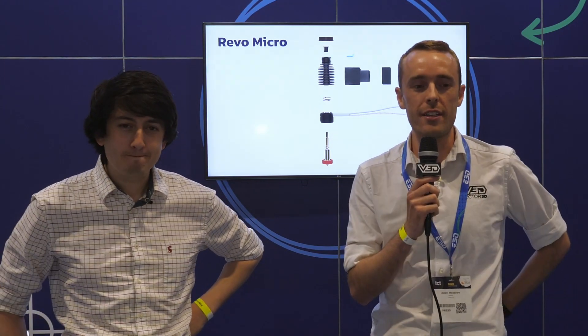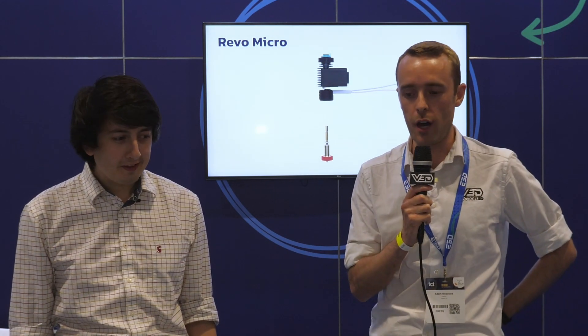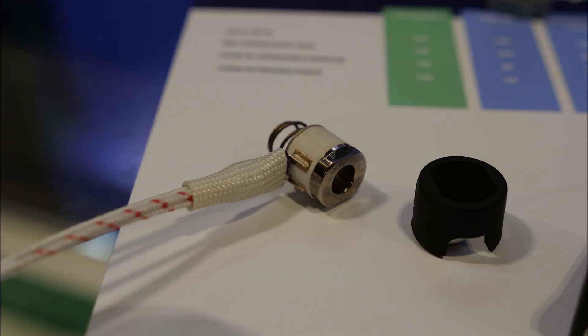Hello everyone, Adam here from Vector3D at TCT Show 2021. We're here at E3D and we've got Sanjay to talk to about the new systems from E3D. Hello Sanjay, first can you just introduce yourself, tell me what you personally do at E3D and what we're talking about today.